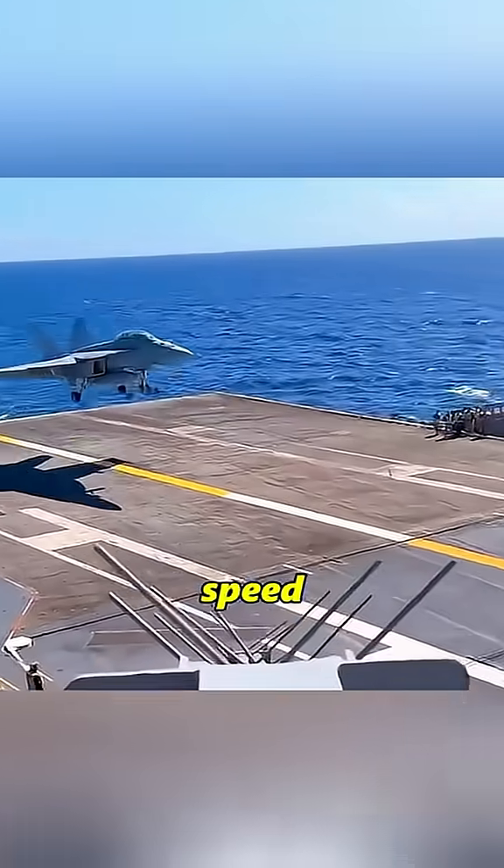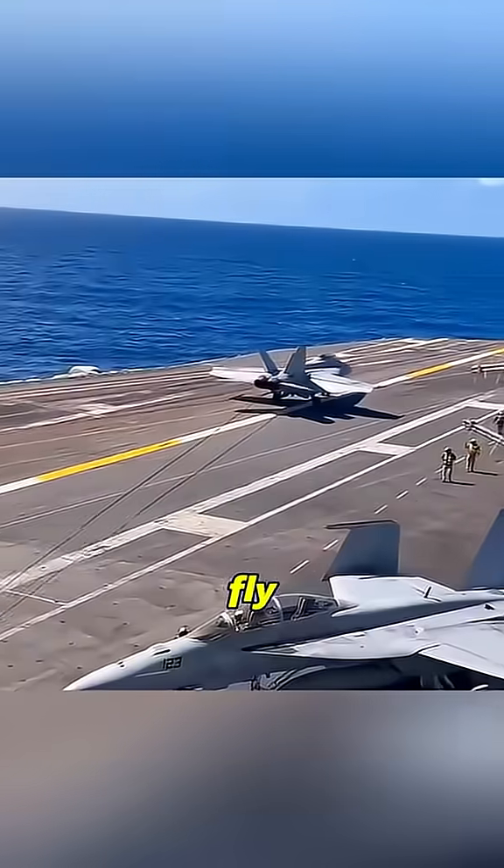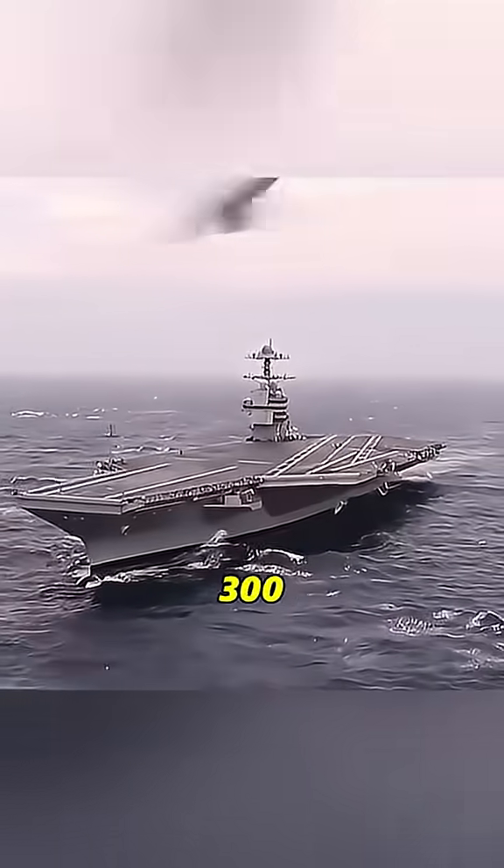Why do planes accelerate at full speed when landing on an aircraft carrier? According to common sense, shouldn't they fly at a slower speed? Because the length of the aircraft carrier deck is very limited, usually less than 300 meters.